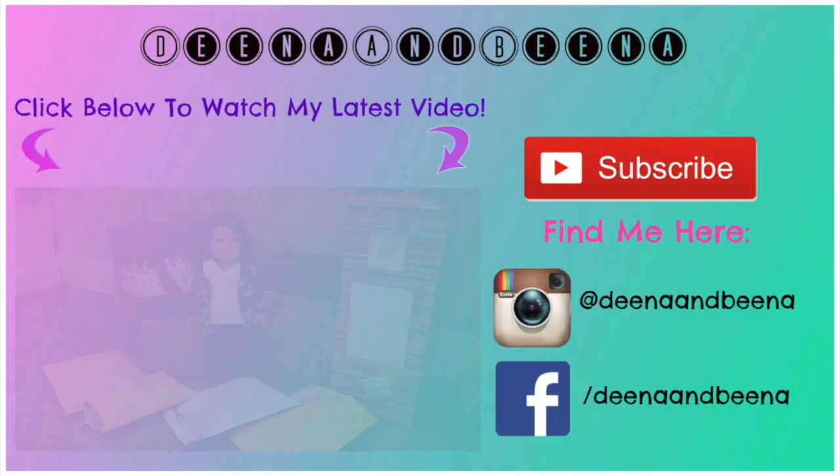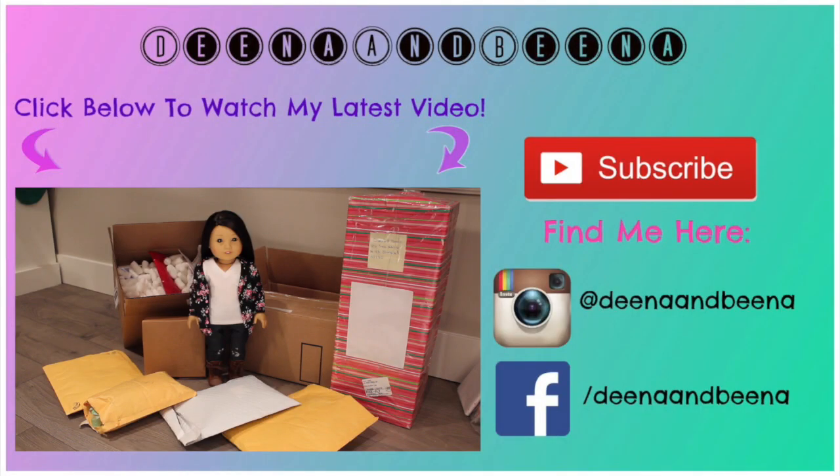Talk to you in my next video. Today I went to my P.O. box in the States and picked up some amazing doll packages, as you see here. And today I have Blake with me — we're going to open...